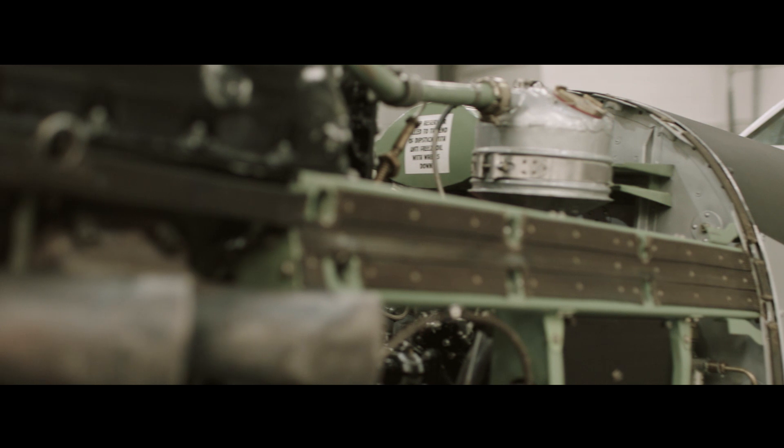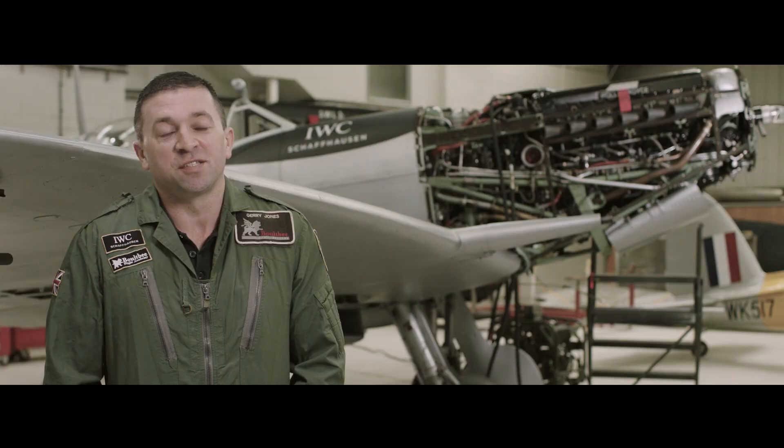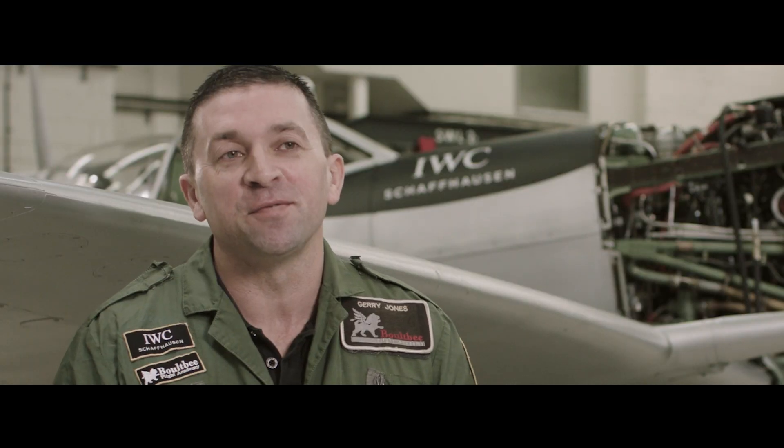The engine in the Spitfire is a Rolls-Royce Merlin — a 27-litre V12 supercharged engine. It's just a very loud engine; everybody recognizes it. Whenever I hear one, it'll make me look up and try to find it.